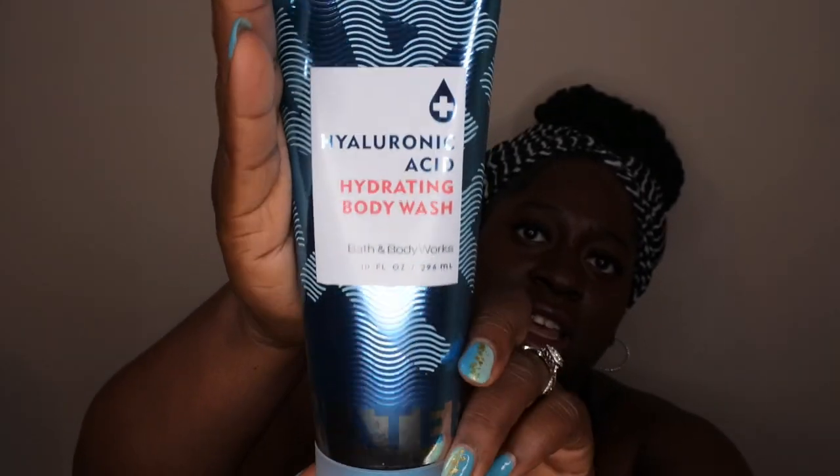I also found the hyaluronic acid hydrating body wash — I'm shocked they still have these in stock in stores. There are no scent notes on it; it just says hyaluronic acid is a water-loving molecule that promotes skin health, attracts and retains up to 1,000 times its weight in water to make skin smooth and supple. I'm not sure how it'll perform but I got it to try out since it's a body wash and I go through those pretty quickly. I actually thought it was the body cream at first.